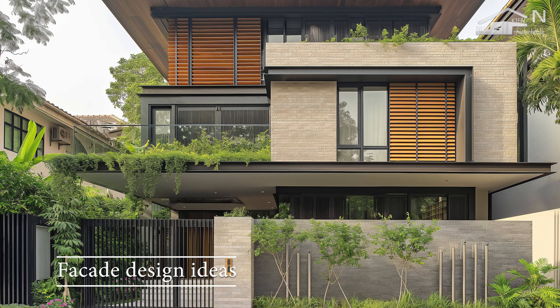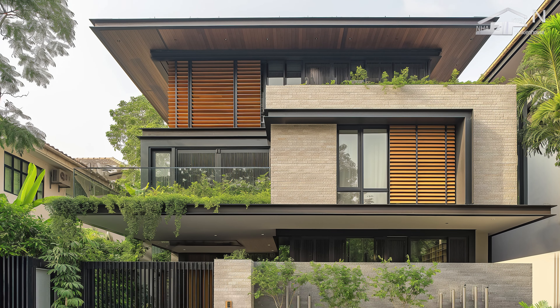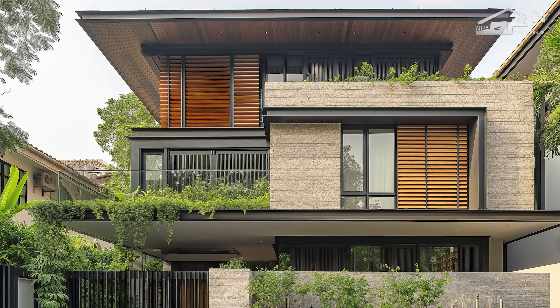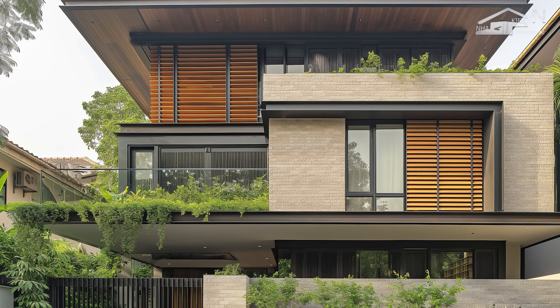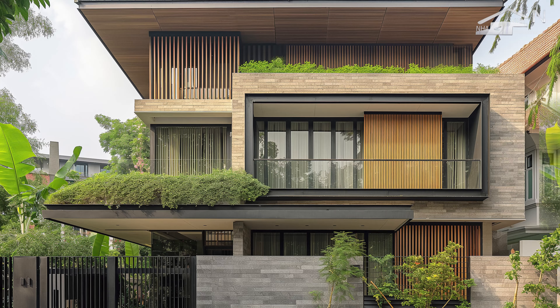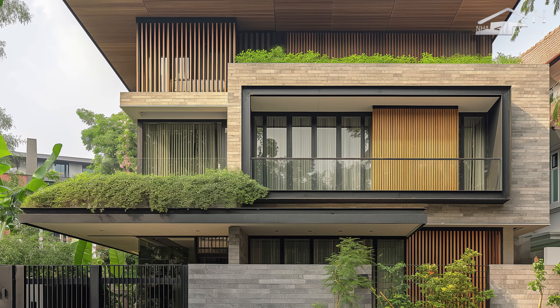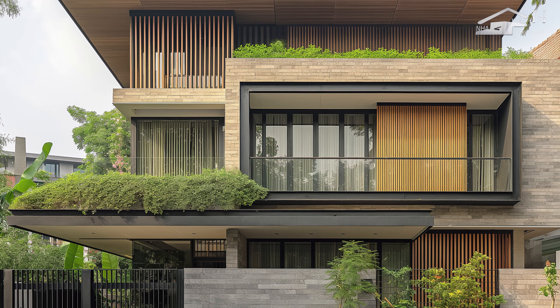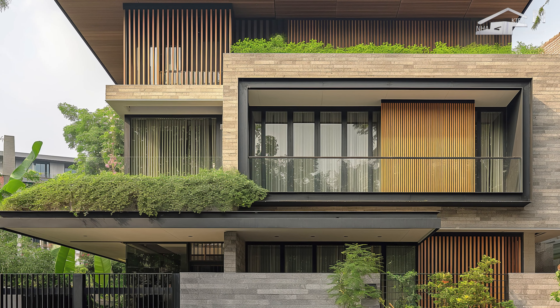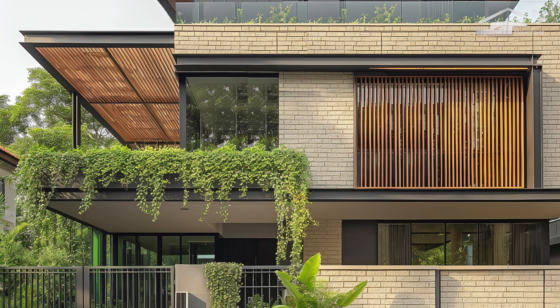In modern tropical urban house design, the façade plays a crucial role in balancing aesthetics, functionality, and environmental responsiveness. Achieving effective sun protection, ventilation, and privacy is essential for creating comfortable and sustainable living spaces in tropical climates. Key solutions for these challenges include the use of louvers, balcony planting, and innovative façade design techniques.